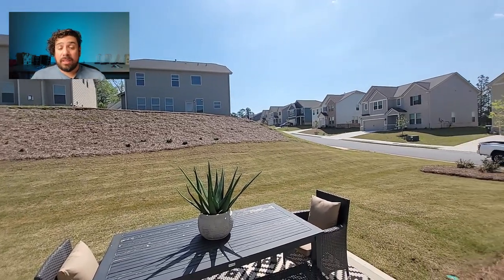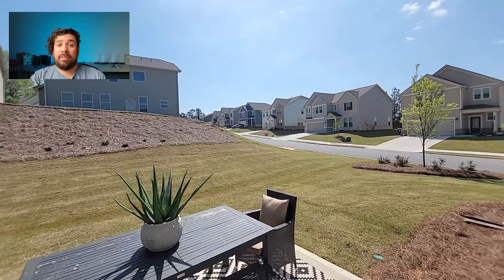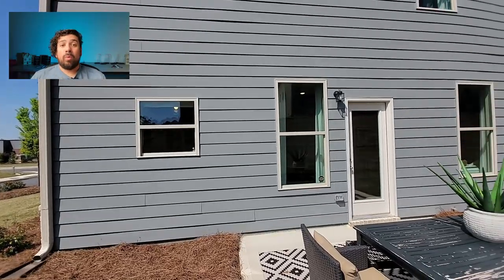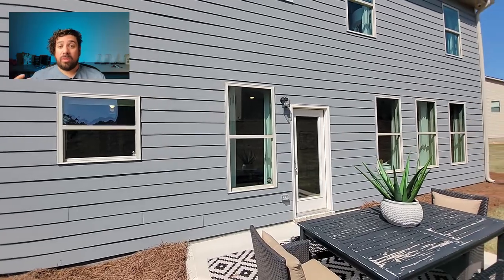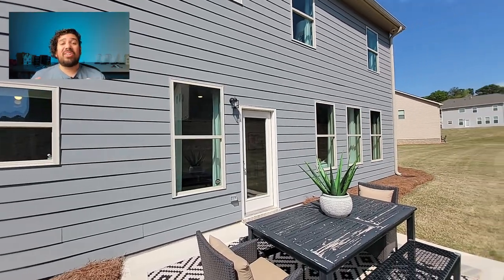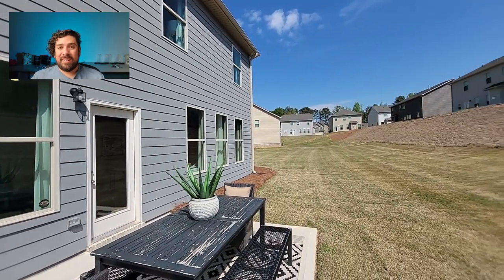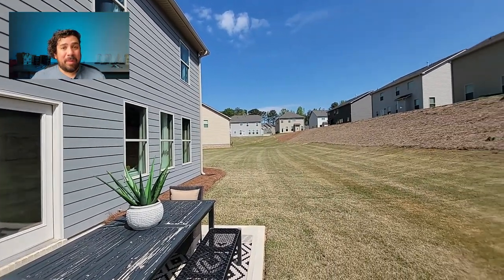There are some times where clients can't use the method, and those are the ones that struggle to find a home later on. When they start to learn my ways and use my method, then things start to click and we can move forward. I hope you enjoyed my method.